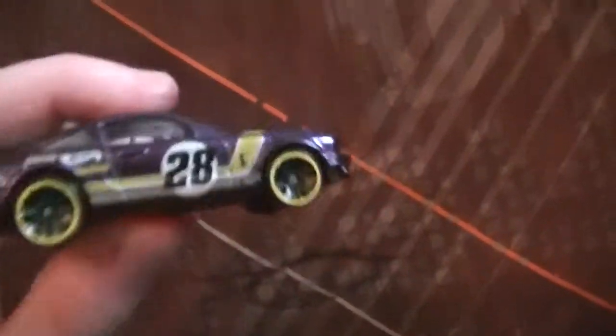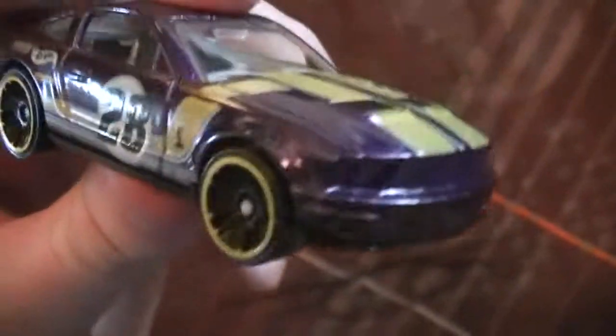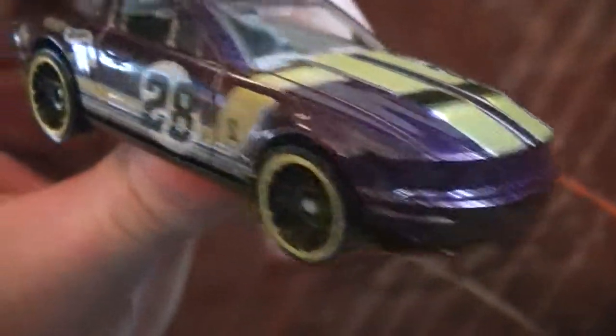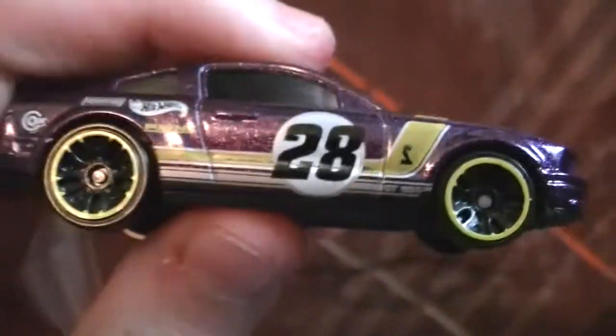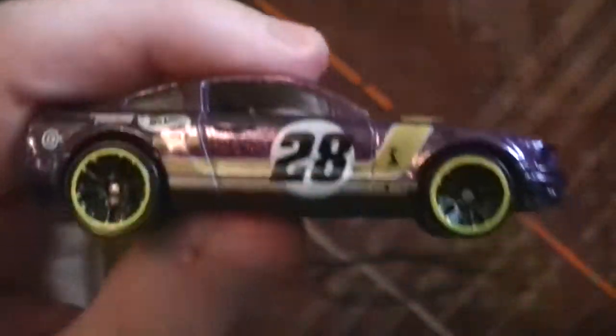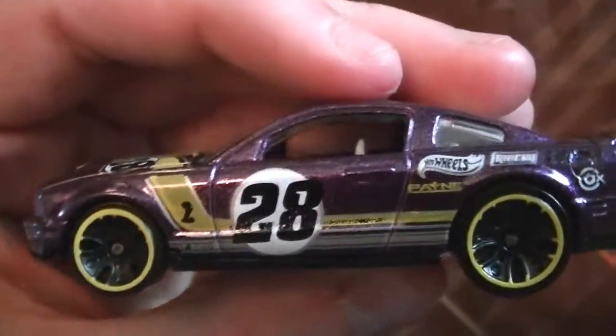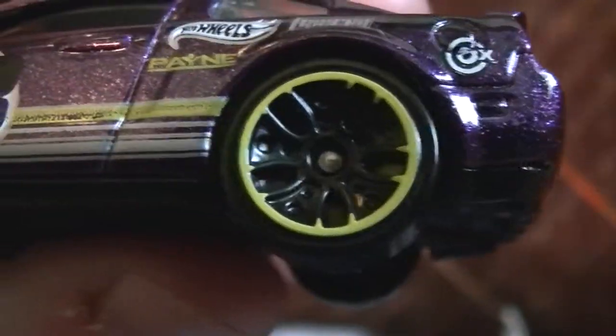And I opened this one — it was a little creased, so I decided, let's just open it. Got the Shelby GT500 in purple. Re-color. Got some new wheels on it, got the J5s.